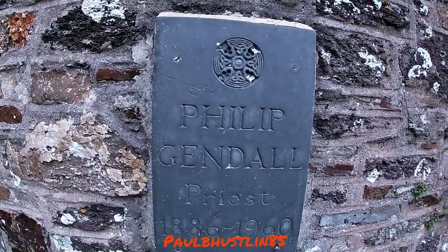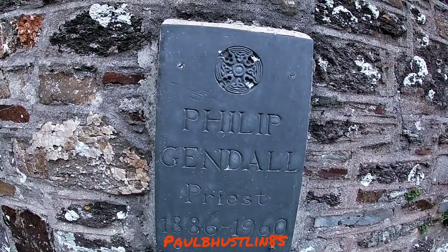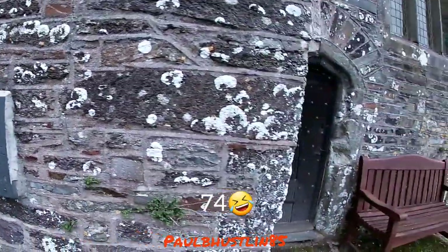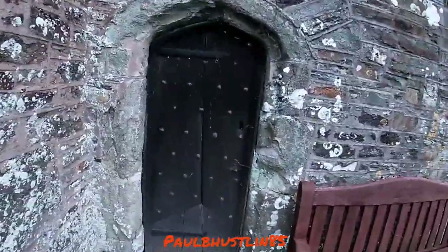I've got some more graves here — Philip Gendall the priest. He did well back then — he lived to 84, which was quite good going. And look at the size of this door — look at me compared to the door, that is mad!